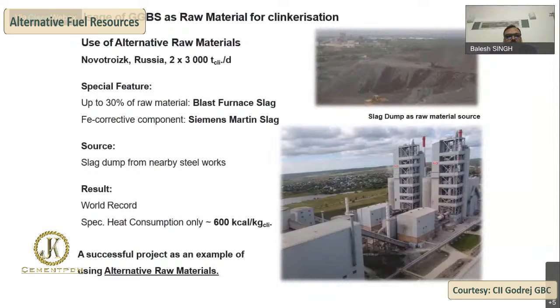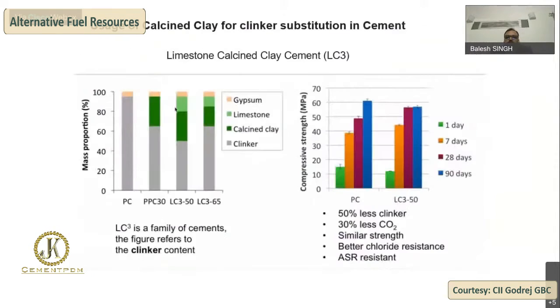An example of GGBS usage as raw material is the Novotrice Russia plant, which has two lines of 3,000 tons per day clinker. The raw material is blast furnace slag, and the corrective component is Siemens-Martens slag. This plant achieves 600 kcal/kg clinker, which is a record in the clinker industry.